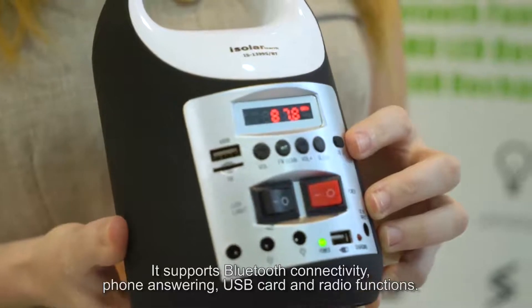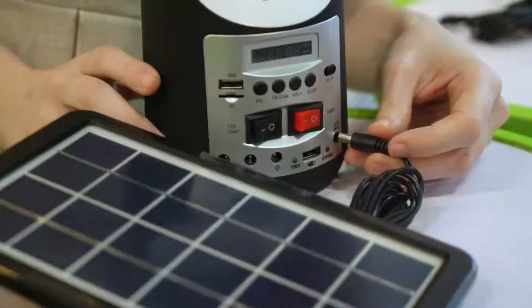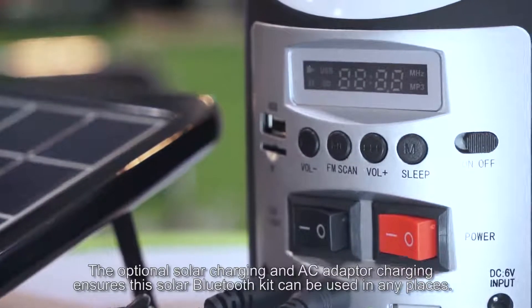It supports Bluetooth connectivity, phone answering, USB card and radio functions. The optional solar charging and AC adapter charging ensures this solar Bluetooth kit can be used in any places.